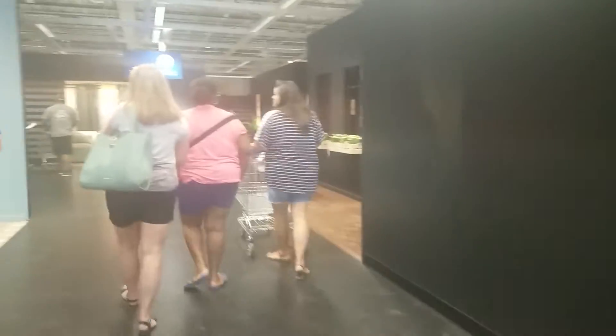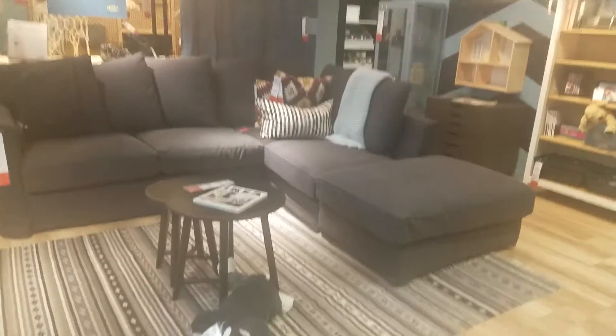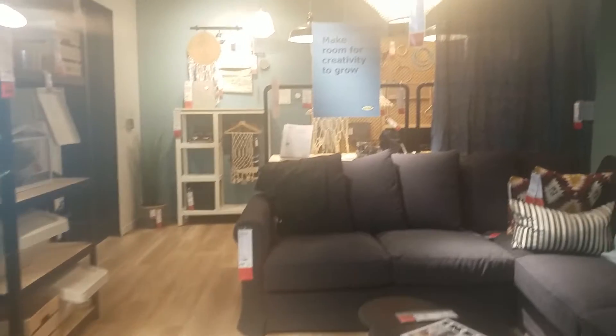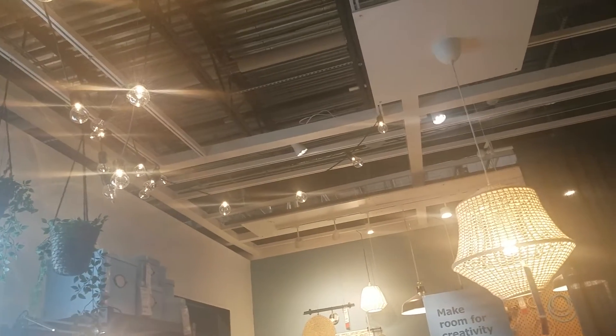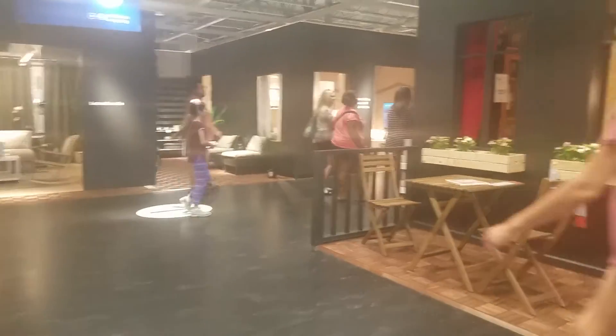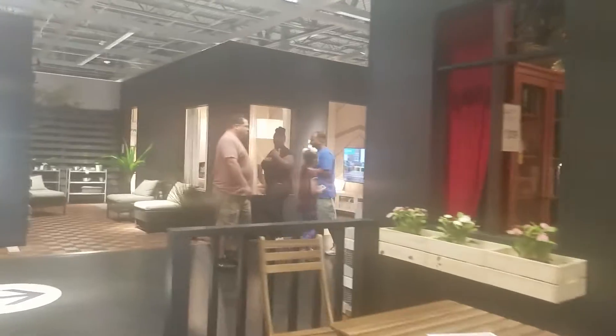Look how beautiful — the grandmother style! Look how beautiful. This is the new way to decorate. Look at the lights, this is the focus. The truth.